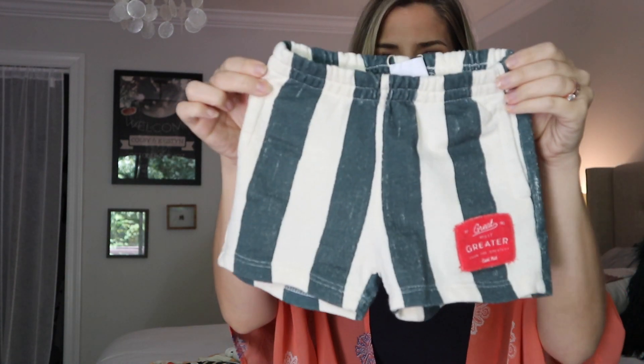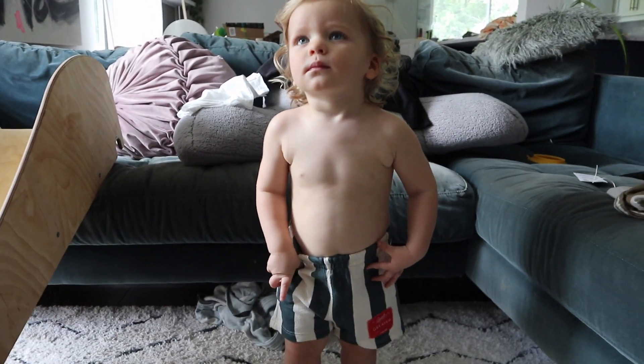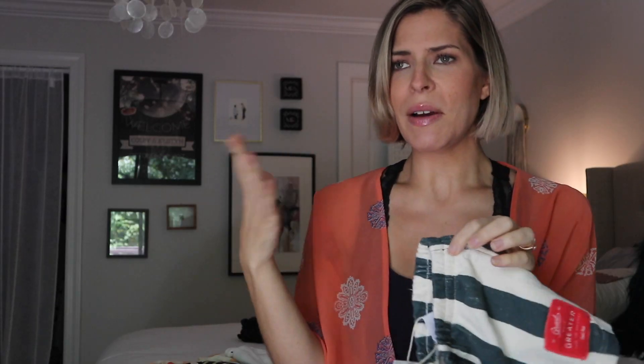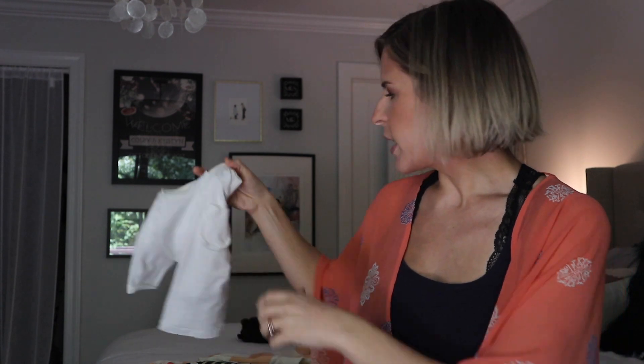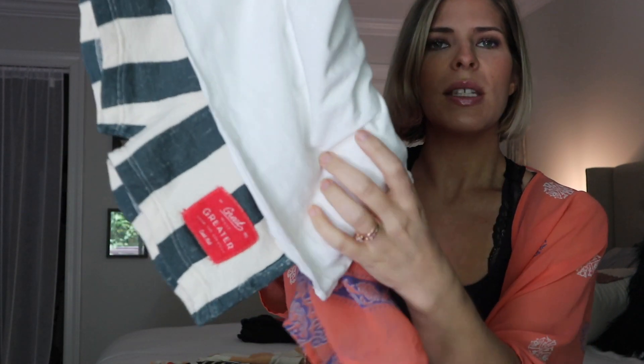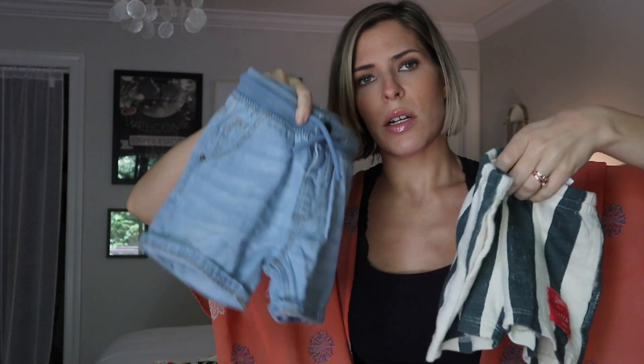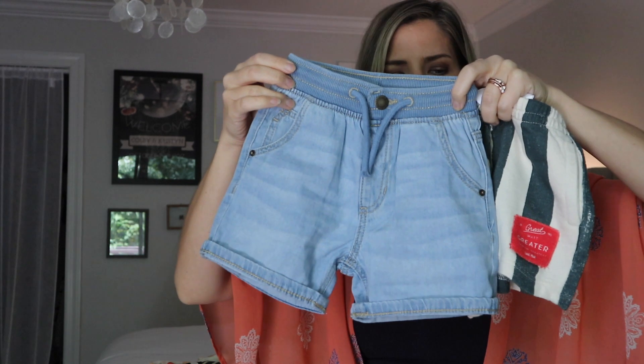I just couldn't resist these — they are so cute. They're perfect for the beach, but they're a little bit hard to match. I don't have anything in his closet that matches, and I couldn't really find anything at Zara either. I ended up just getting a white t-shirt to pair it with — I don't even think that matches but it'll do because it's like white and cream. Both of these shorts are 12 to 18 months.